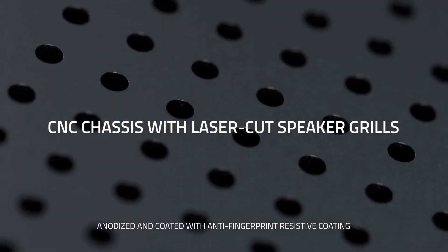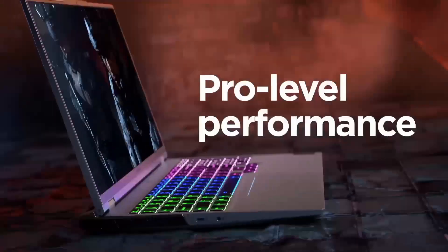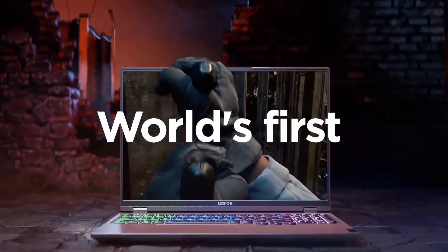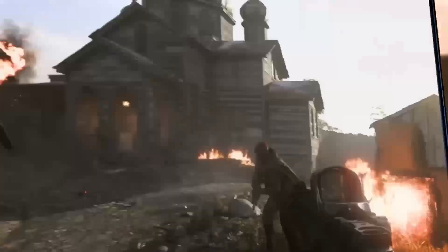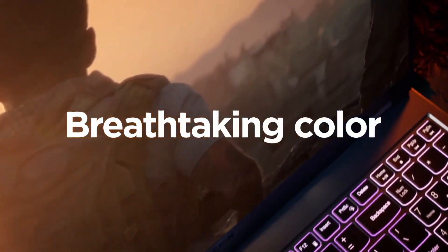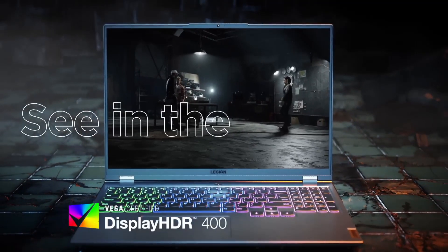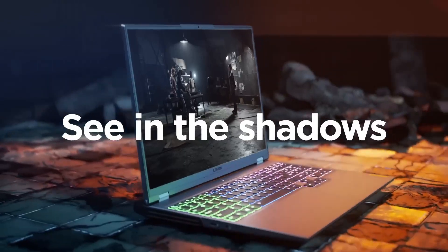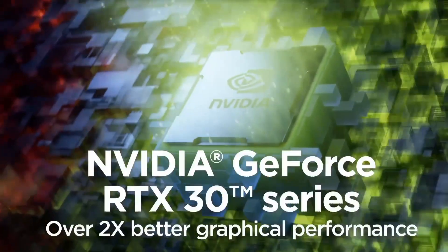Number 1: Lenovo Legion 5. The Lenovo Legion 5 is a gaming laptop designed to meet the demands of modern gamers and power-hungry applications. With a sleek yet understated design, this laptop is a true powerhouse. Under the hood, it boasts the latest generation processors like the AMD Ryzen or Intel Core i7, combined with high-performance NVIDIA GeForce graphics cards, ensuring smooth gameplay whether you're into competitive esports or open-world RPGs.